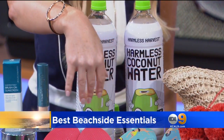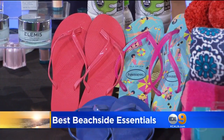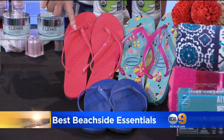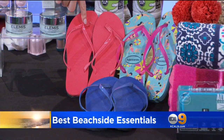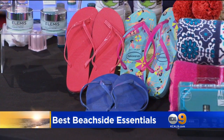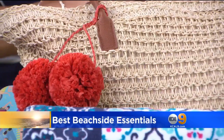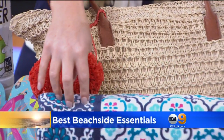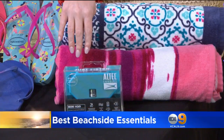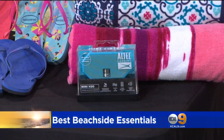It's not a complete summer without a new pair of flip-flops. Javion is one of the coolest — look at these cute little patterns. They've also got their brand new super slim, sleek style, and the fun colors are just great. JCPenney is my go-to for beach towels and stocking up on basics. Also check out this mini H2O Bluetooth speaker — it actually floats in the pool. How cool is that?